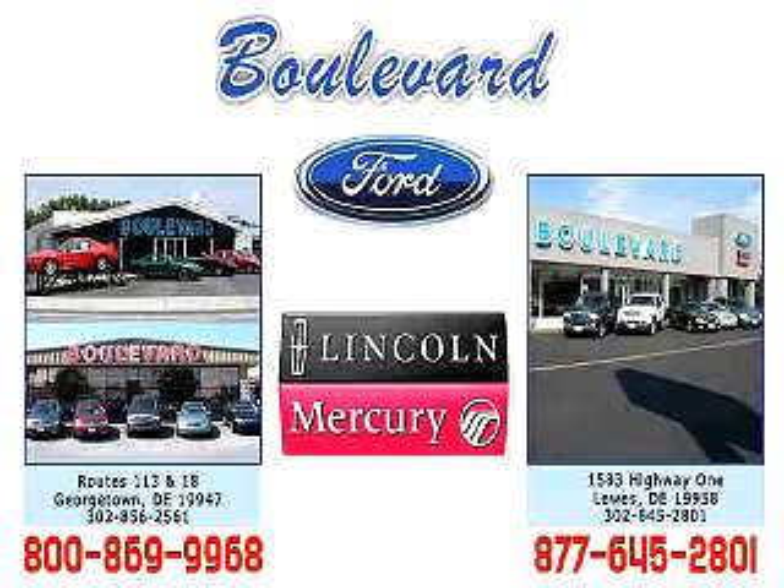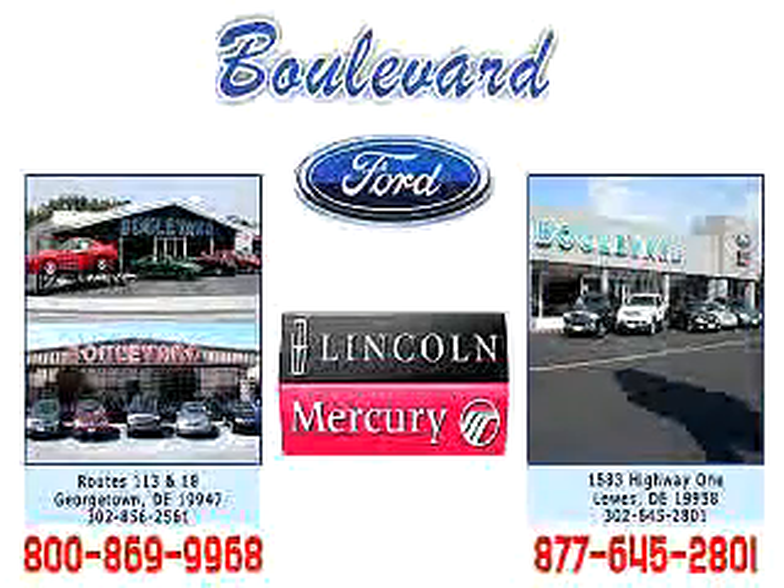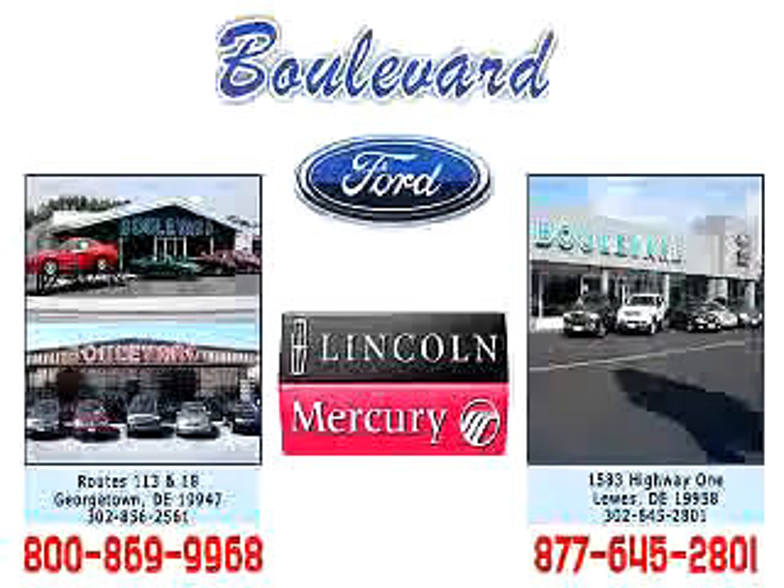Welcome to Boulevard Ford Lincoln Mercury. We're celebrating 50 years of service to Delmarva this year. Come in and check out our expansive inventory with multiple pictures of each vehicle, and you can even request a Carfax report. We have two convenient locations in Georgetown and at the Beach and Lewes.